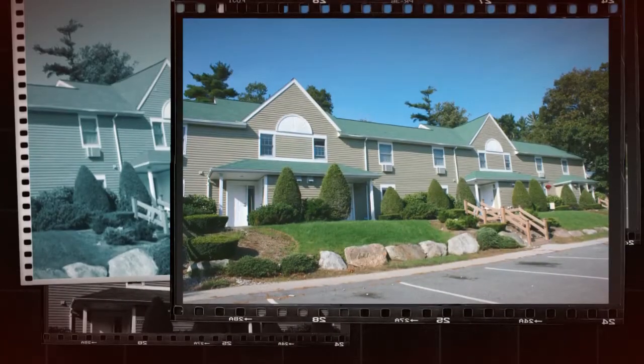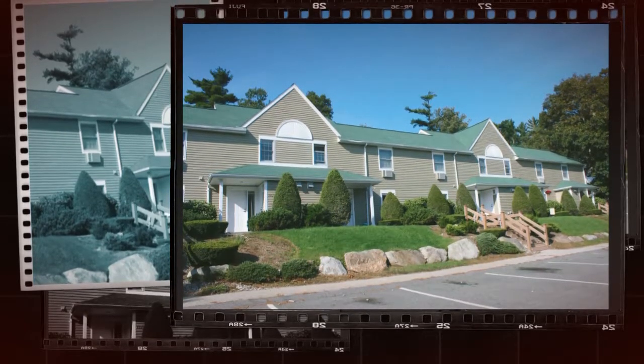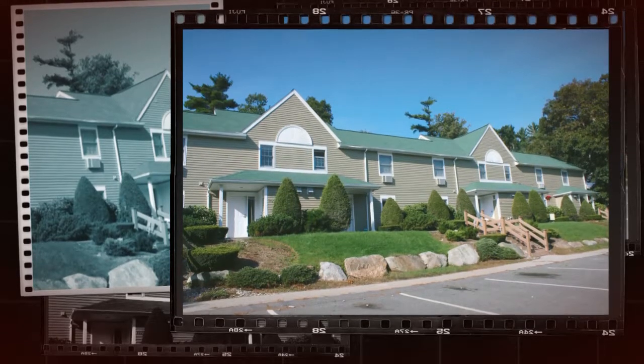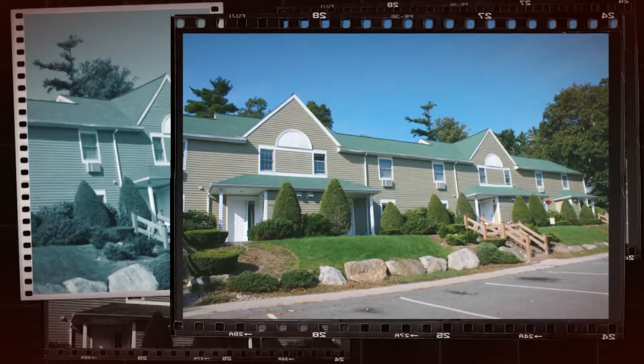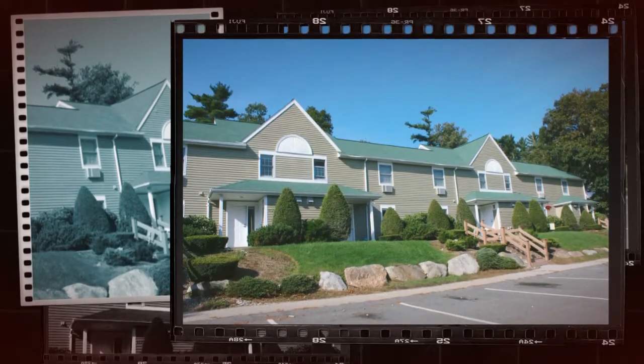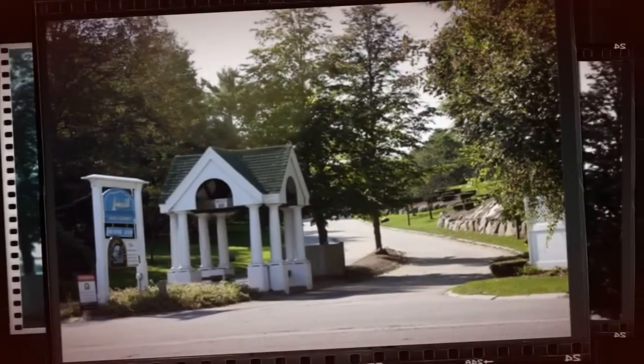Mariners Hill is a quiet apartment complex located in Marshfield. The townhouses at Mariners contain both one-bedroom and two-bedroom units. Most of the complex consists of market rent. There's a lovely pool and tennis court right near the leasing office. Mariners is surrounded by forests and is great for a person who enjoys being surrounded by nature.